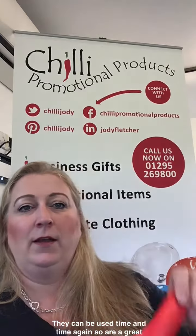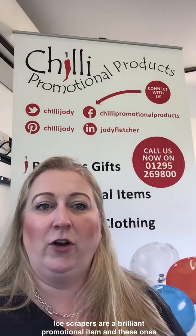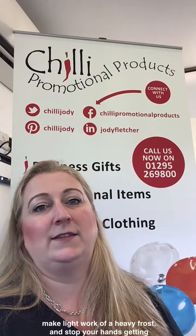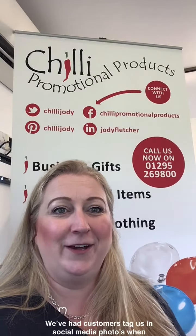Ice scrapers are a brilliant promotional item, and these ones make light work of a heavy frost and stop your hands getting too cold. We've had customers tag us in social media photos when they have created their logo in the ice on the windscreen.